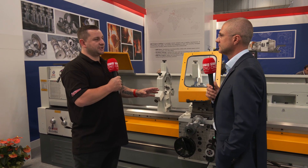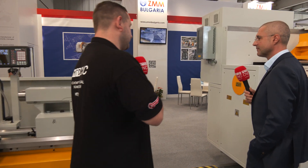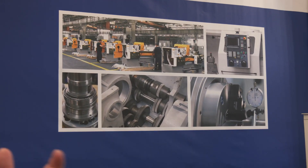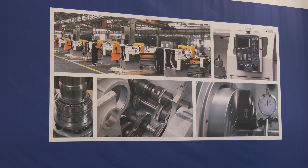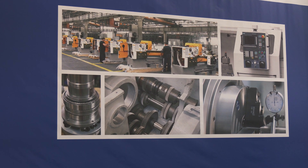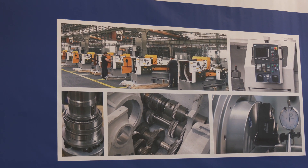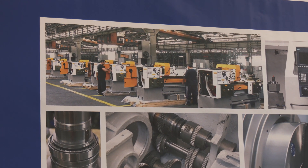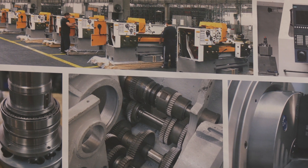We've been through your three machines, but I want to look at the photos in your booth — starting with the picture of your factory, which looks really impressive. You mentioned that you are part of a group of companies that controls every single part that goes into your machines. ZMM Bulgaria is a holding that currently consists of three factories: a foundry, a factory specialized in gear wheels, and ZMM Sliven, which assembles the lathe and makes the parts needed for it.